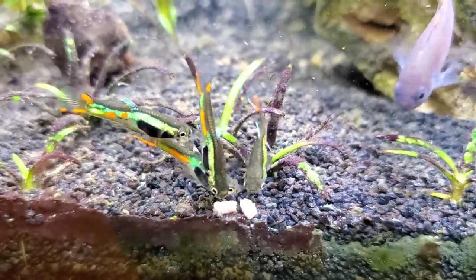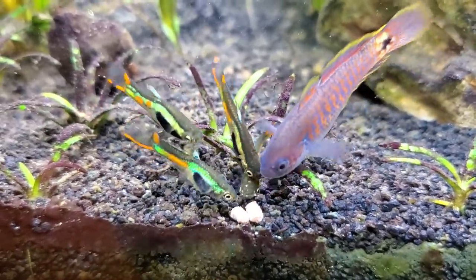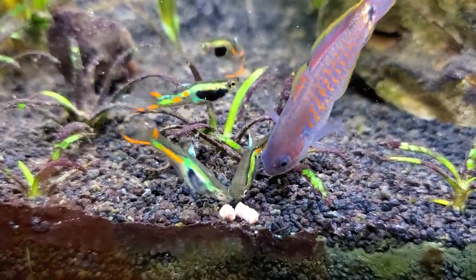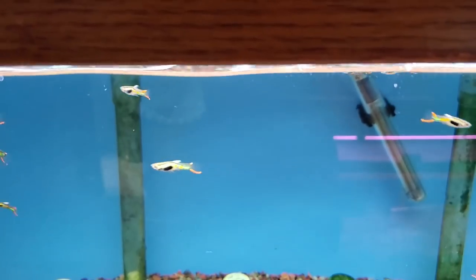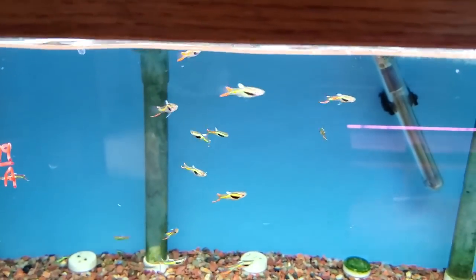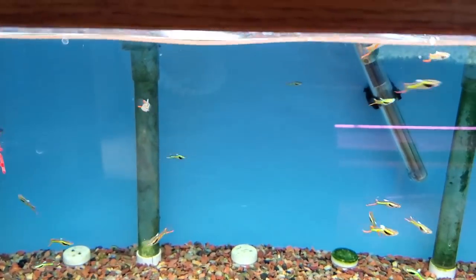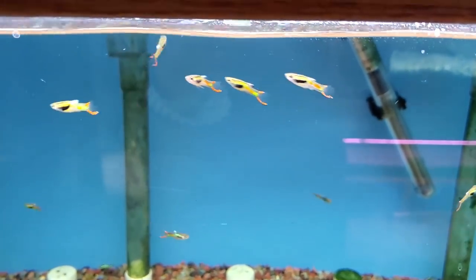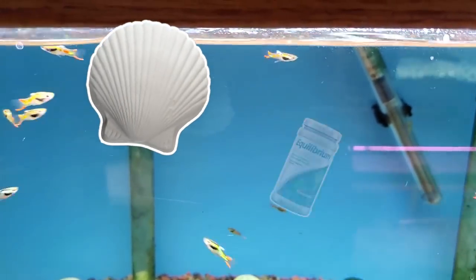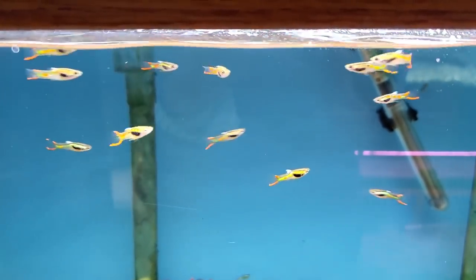I would recommend getting about one male for every two to three females, even though females are a little drabber in color, just to give the girls a break from being chased by the guys. They live in typical tropical temperatures, but prefer slightly higher pH and harder water with more minerals. So if you have tap water with really low GH, I'd highly recommend adding something like Wondershell or Seachem Equilibrium to make sure they have all the minerals they need to stay healthy and happy.